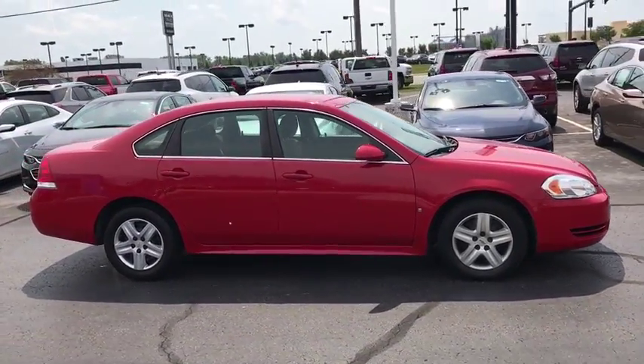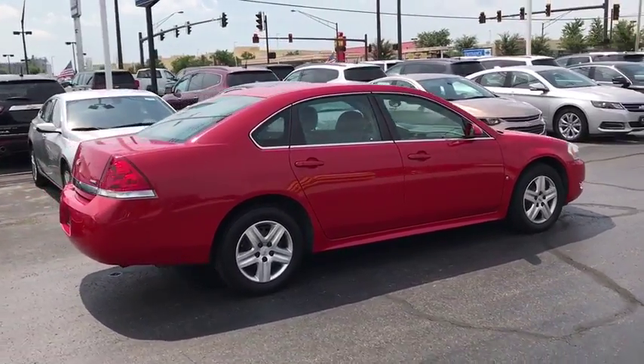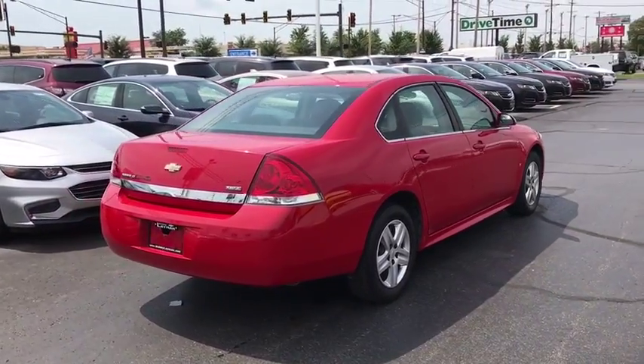Traction control. Dual airbags. Power steering. Four-wheel disc brakes. Power windows. CD player. Rear window defroster. Electronic stability control.